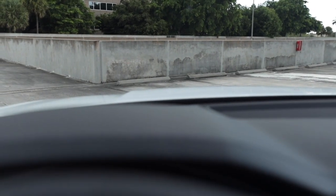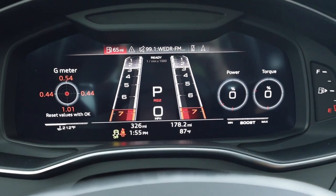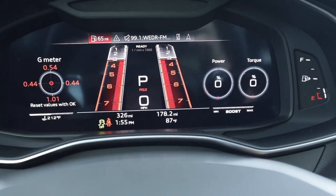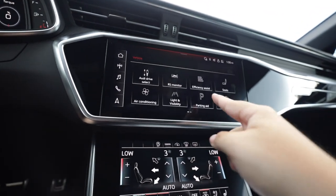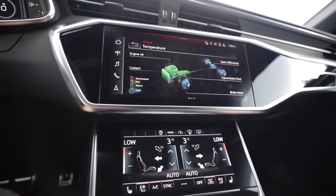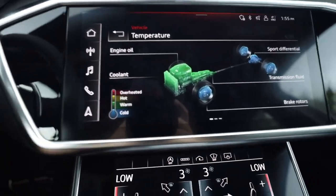You can see the RS2 mode gauges in the heads-up display - it's like a boomerang shape, but I love these two tower-style gauges. Interestingly the numbers start at the top of the screen and come down rather than building up. Continuing to the RS monitor - similar to performance pages in Dodge/Mopar or dynamic data in Mercedes-AMG. You have readouts for sport differential, transmission fluid, brake rotors, coolant, engine oil temperatures. Right now everything is showing cold since the car hasn't been driven hard.